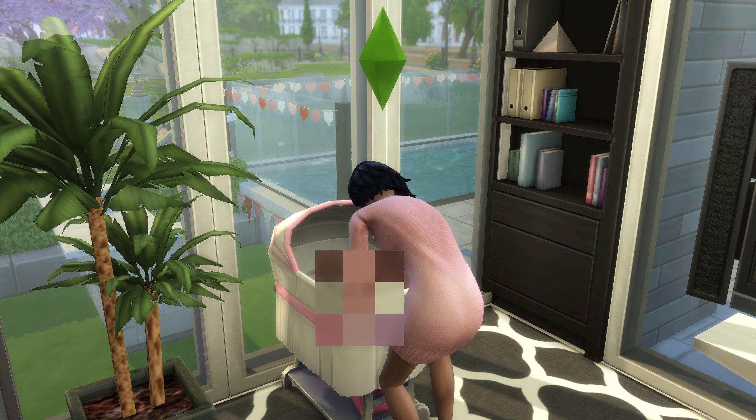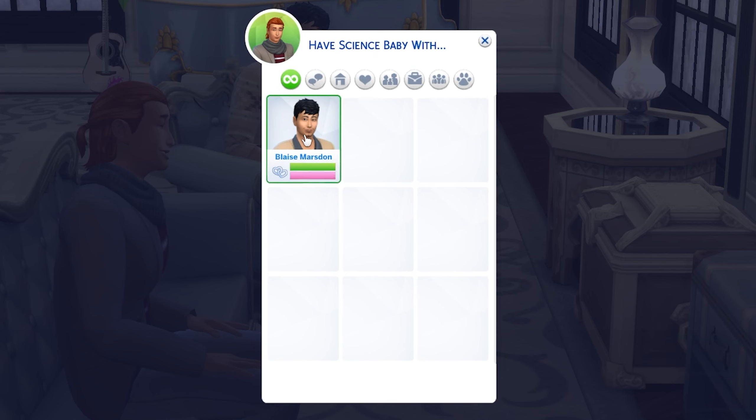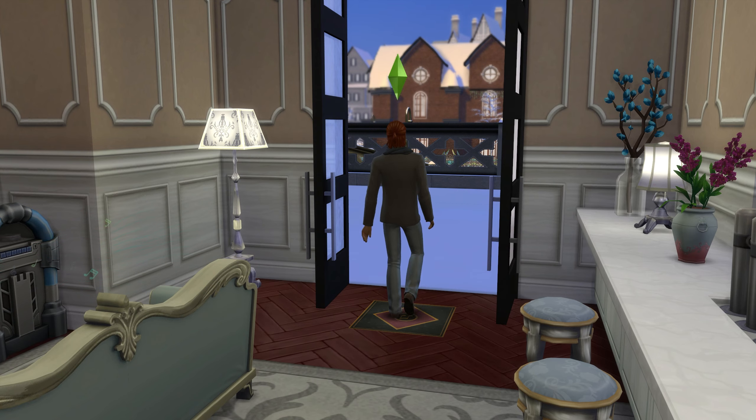Just in case you were wondering, you absolutely can have a science baby with a member of the same sex, and traits that are inherited from parents, such as Sulani Mana, will be passed onto science babies too.